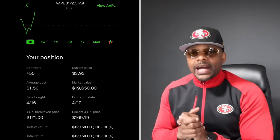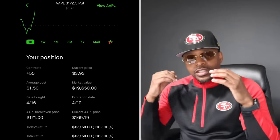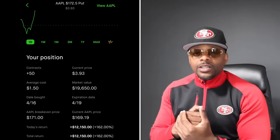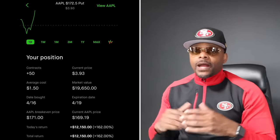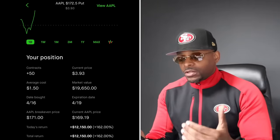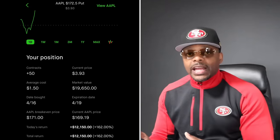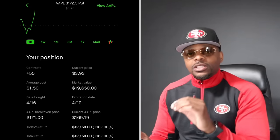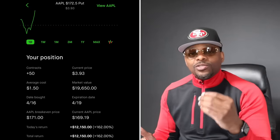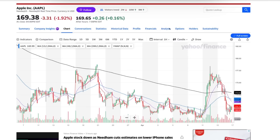Once you really grasp this formula I've been teaching since 2020, you'll see I only trade two hours a day. How many of you would like to make $12,000 in less than two hours? The stock market is the greatest vehicle for wealth creation. Let's dive into the charts.